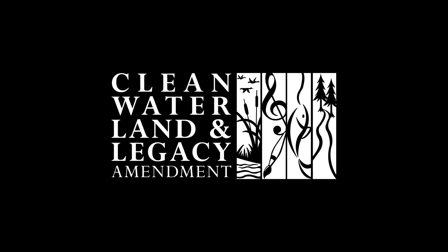Funding for this program is brought to you by the Arts and Cultural Heritage Fund and the citizens of Minnesota.